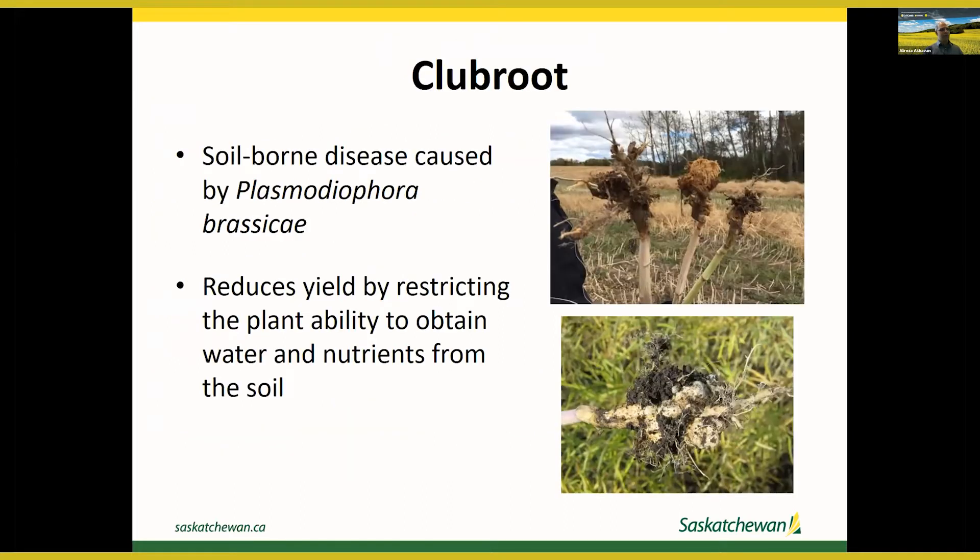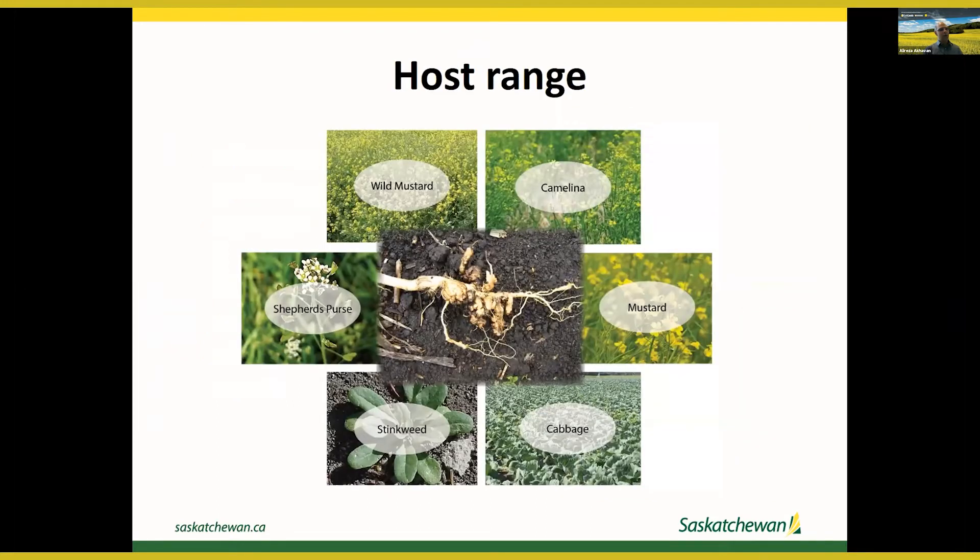Club root is a soil-borne disease caused by a protist named Plasmodiophora brassicae. It can reduce yield by restricting the plant's ability to obtain water and nutrients from the soil. The pathogen has a wide range of hosts in the plant family Brassicaceae — namely canola, camelina, and mustard — as well as brassica vegetables like cabbage and weeds in the same family like stinkweed, shepherd's purse, and wild mustard.